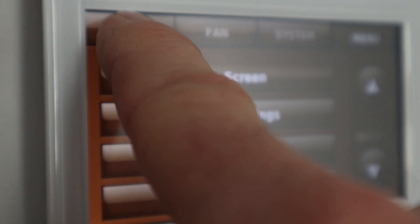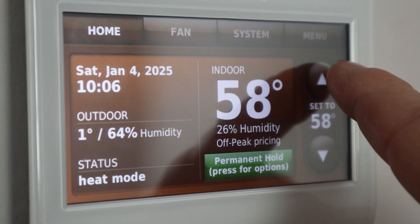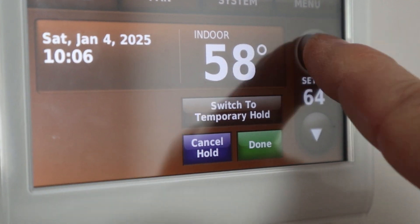I'm not sure the guy who installed it would approve. So we're at 58 degrees, just because nobody's been in here. We're going to move it up and see if we can heat it up to 66.